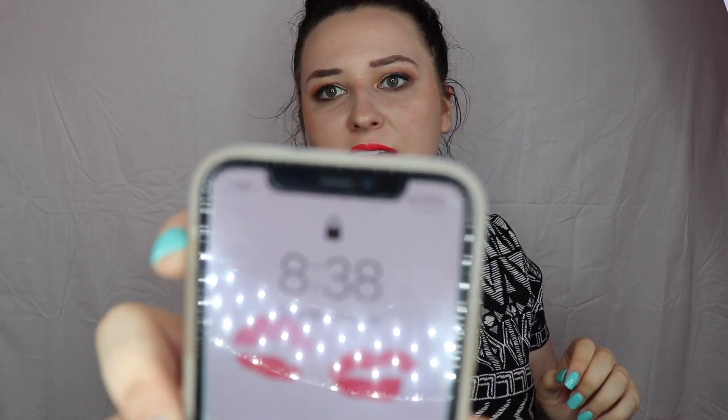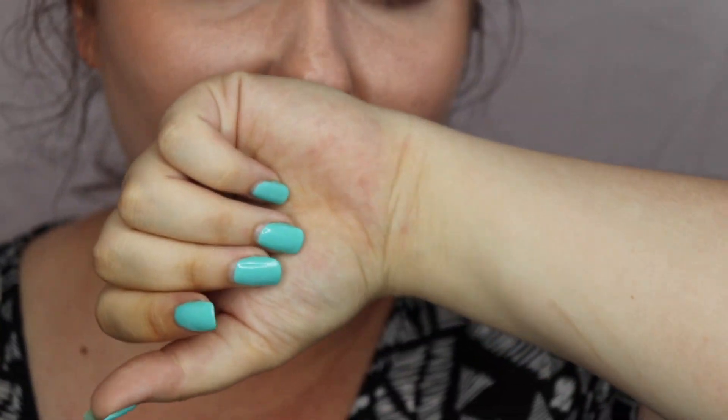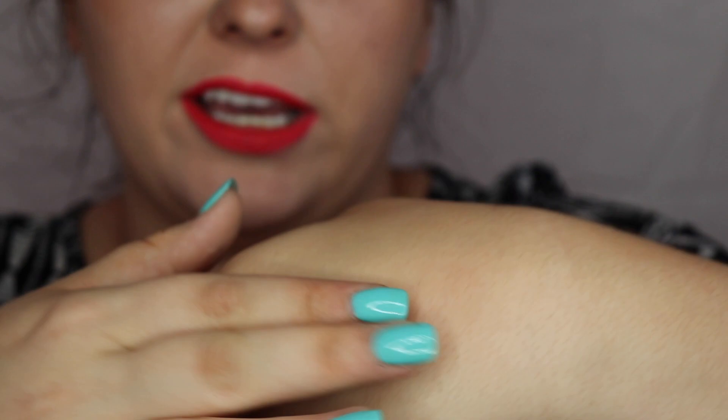Okay guys, final check-in. It is 8:38, which puts us at right around a 12-hour wear test. Zooming in — it still looks really good. It's feathered a tiny bit, nothing major. There's a little bit of transfer later in the day, but not a crazy amount. I feel like it might be a different color, but then again I don't know — I thought this was right in the store.